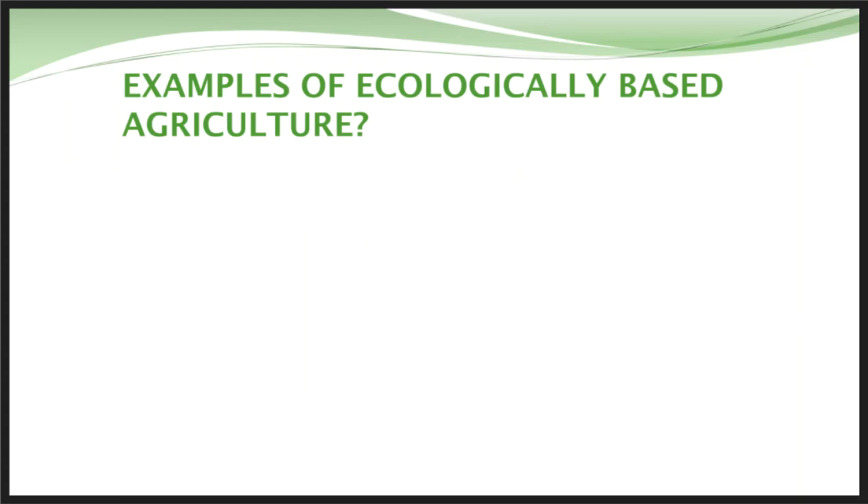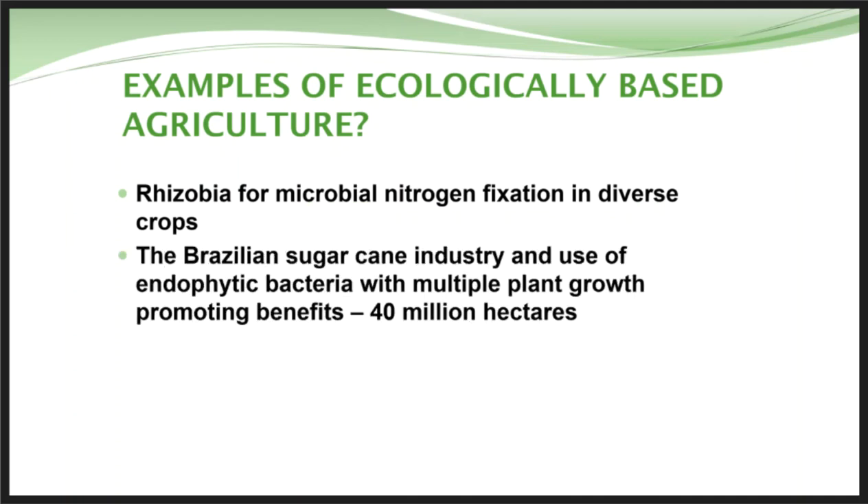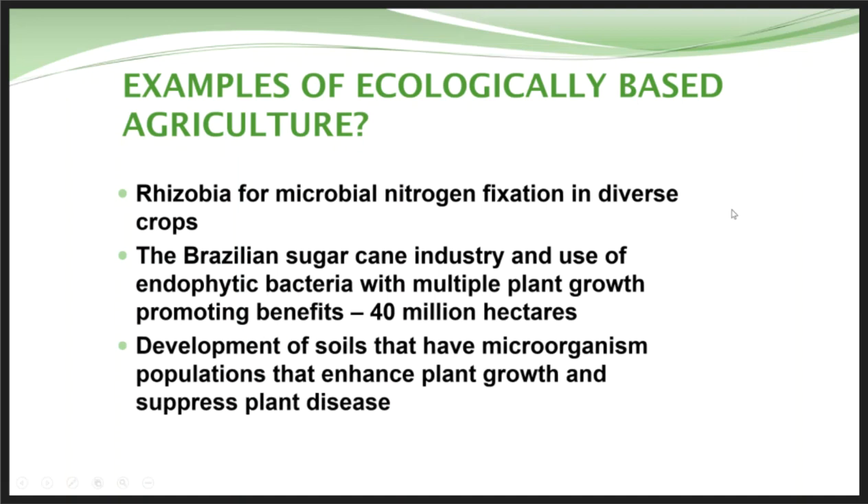Examples of ecologically based agriculture include Rhizobia, which have a big impact on crop production and nitrogen fixation. Another is what the Brazilians did with the sugarcane industry, using endophytic bacteria for nitrogen fixation — they found a variety of sugarcane that had the phenotypic relationship with endophytes in the soil to fix nutrients and reduce the need for inputs. Others are looking at development of soils with microorganism populations that enhance plant growth and suppress disease.